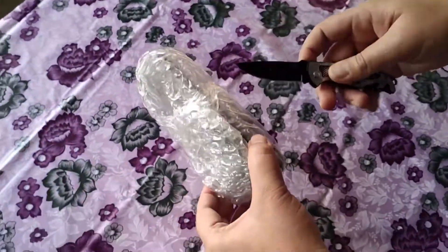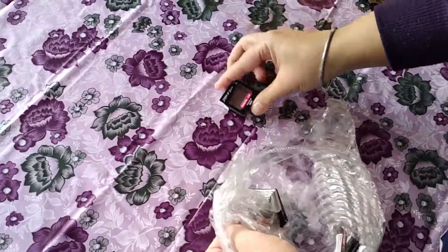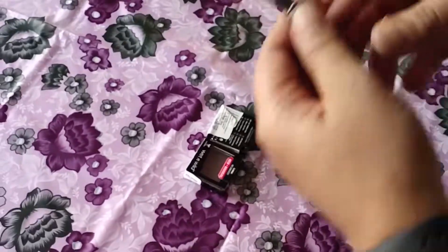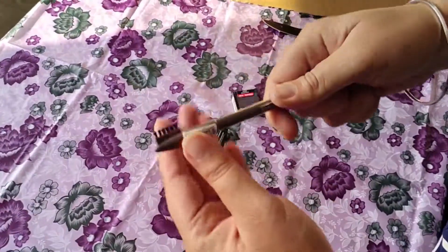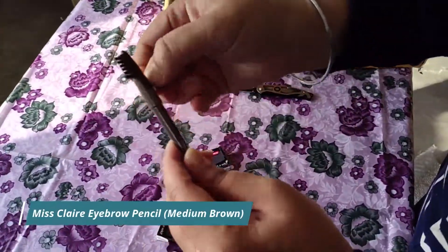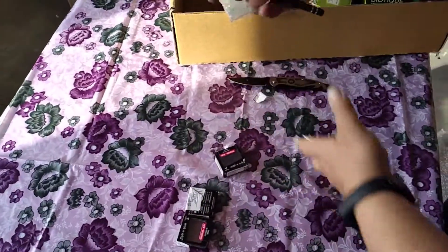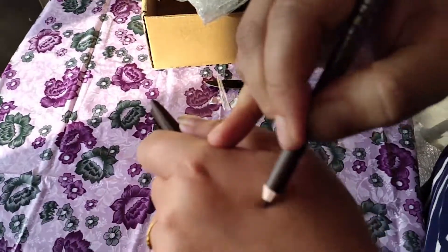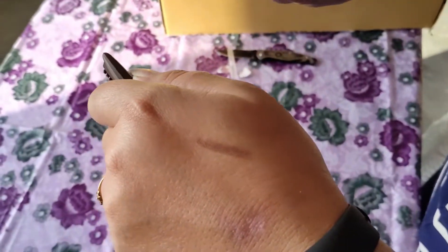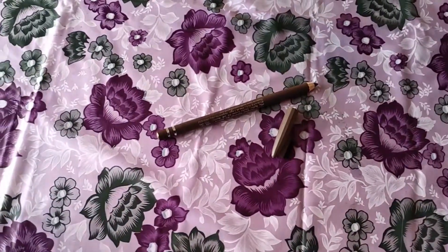Moving on, this is the last thing to unbox from this box. You can see these very cute little boxes here, and one eyebrow pencil which has a brush on it. This pencil is from Miss Claire and the shade is towards mocha brown — not a perfect brown and not black at all. It's not very pigmented, but the texture is what's required. For natural eyebrow filling and a natural look, this is a good pencil.